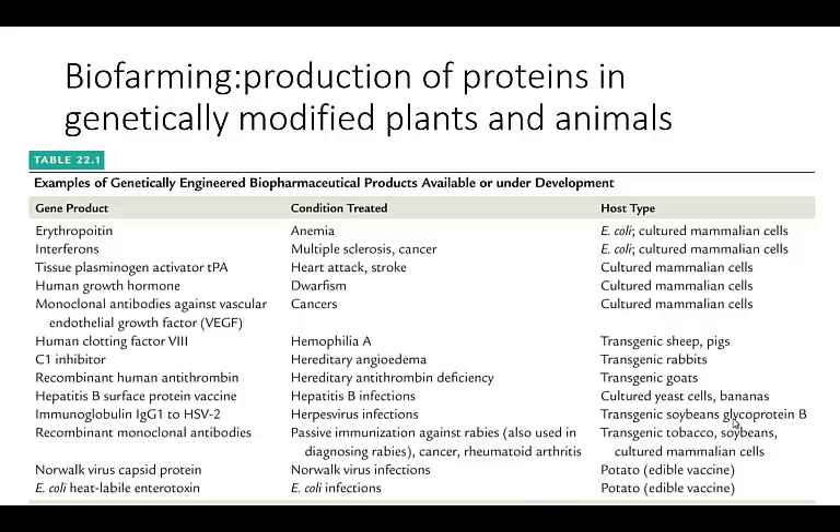Some of these they're working on growing in bananas — you could just eat a banana, theoretically, and you could get a vaccine to hepatitis B. Potentially you could eat a potato that was genetically modified and you could be protected against Norwalk virus. Very cool.